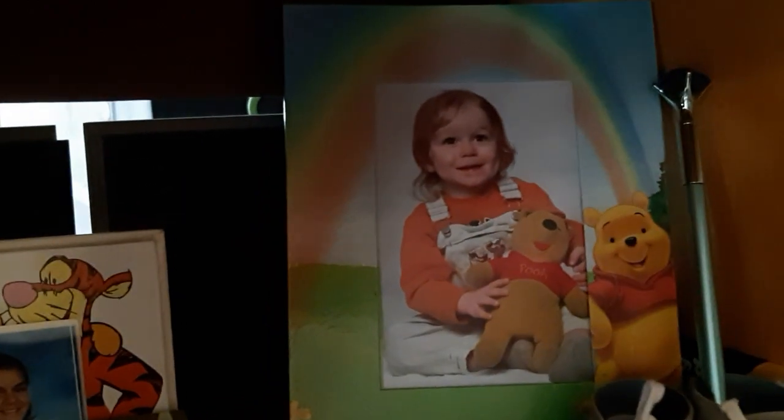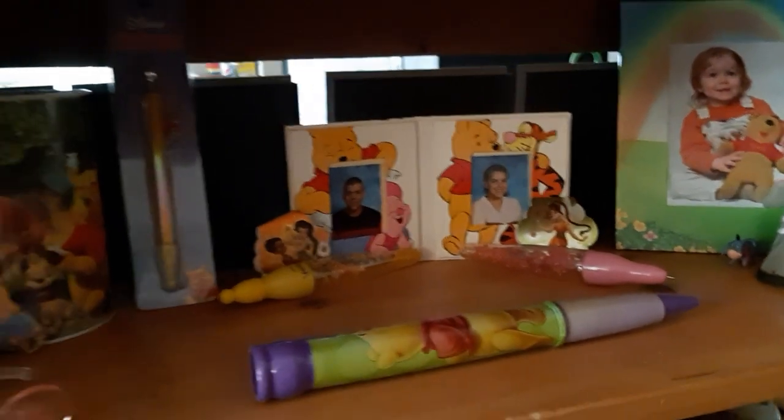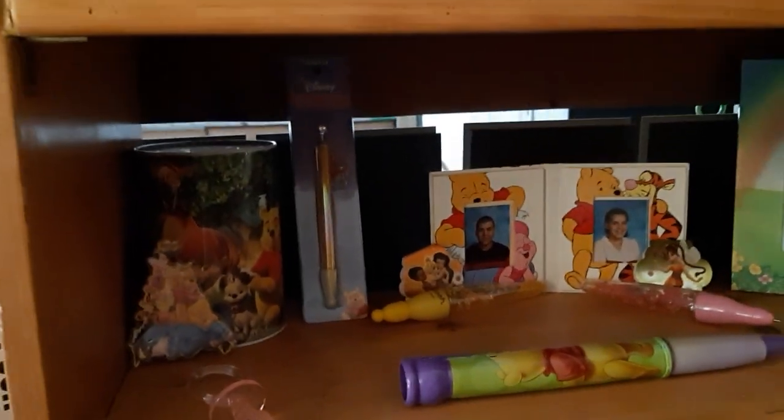And if you look, his overalls are Winnie the Pooh as well. Lots and lots of Pooh Bear. Pooh Bear pens, Pooh Bear everything, Pooh Bear placemats. We love Pooh Bear.